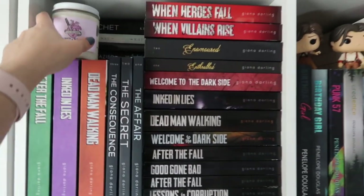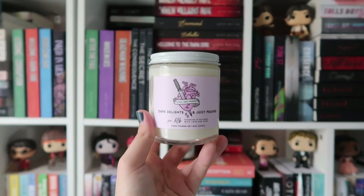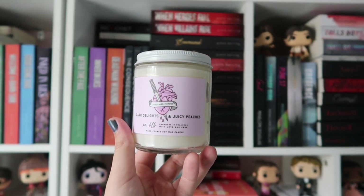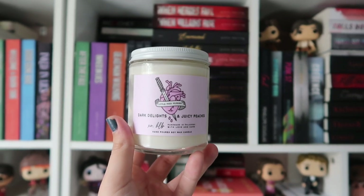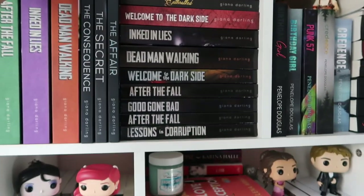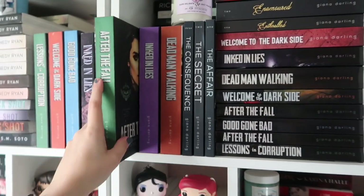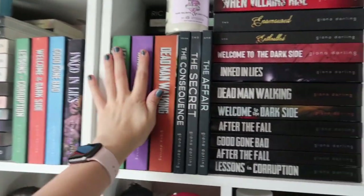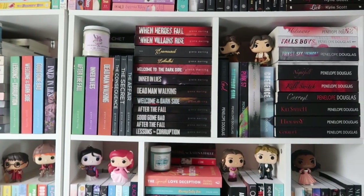I have this candle from Hello Lovely — I think it's Bia's podcast candle from Dead Man Walking, Little Miss Murder. I love this candle so it goes with all of my Gianna Darling books. These are all of her female hardcovers — of course I have all of those, and other books behind them. My favorites go up front, so we have Penelope and Gianna.